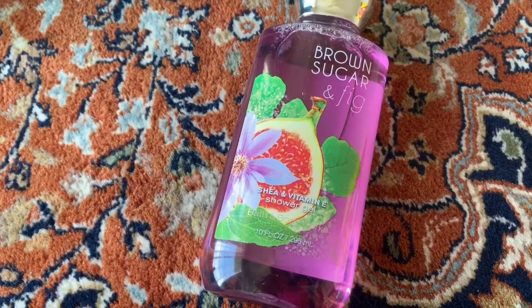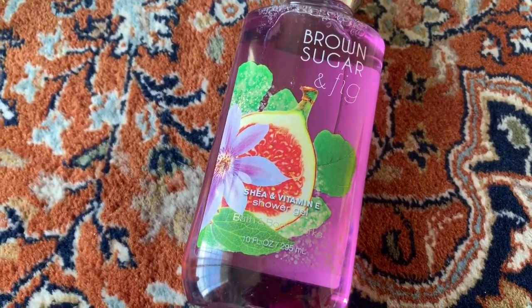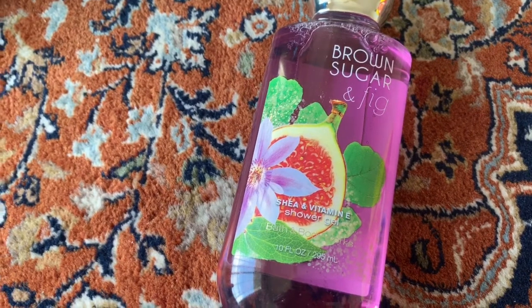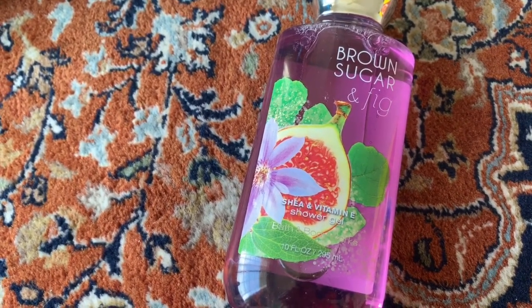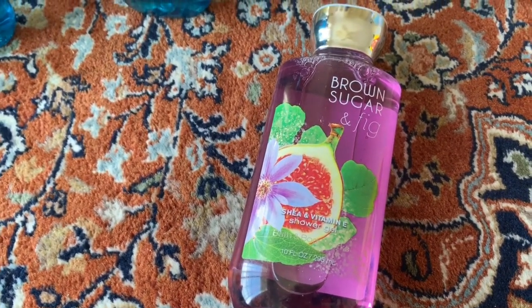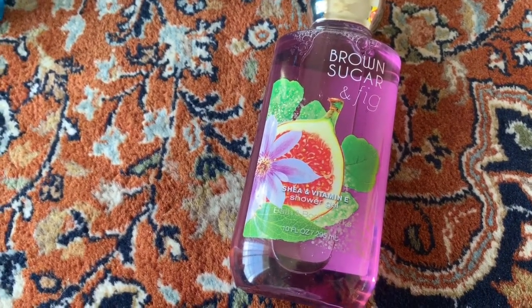For myself, I got the Brown Sugar and Fig vitamin E shower gel. In total I had seven shower gels for myself. I didn't know about the Brown Sugar and Fig scent but I thought I'd try it, since it was either 75% or 50% off — at that price it was worth a try.